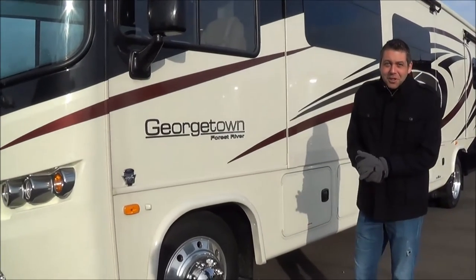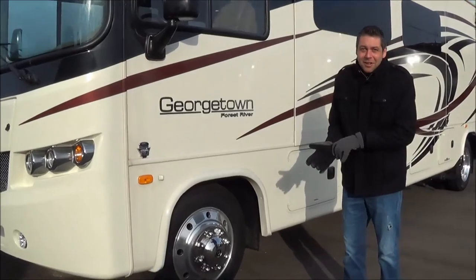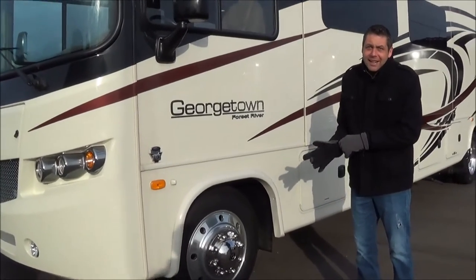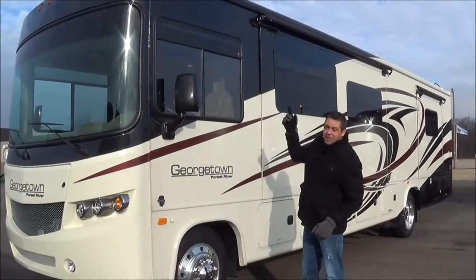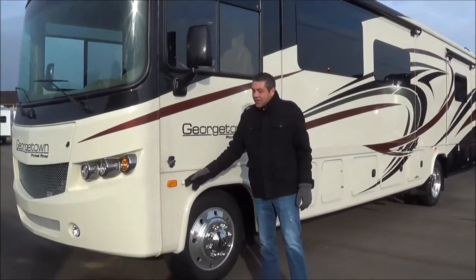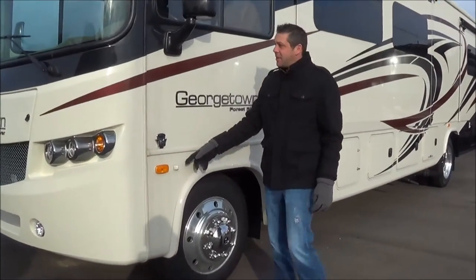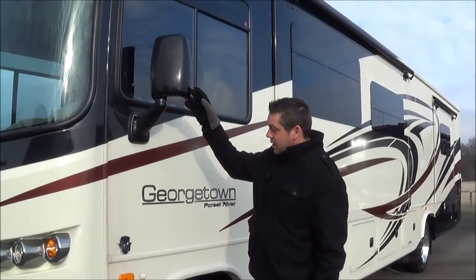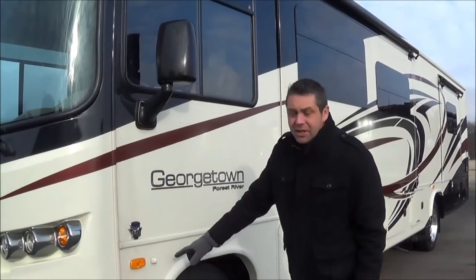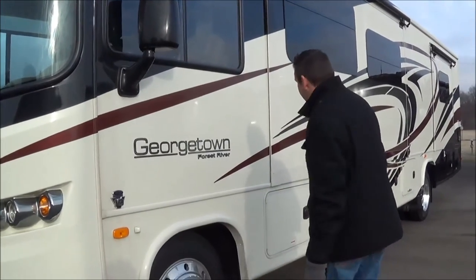Hello from sunny Florida. I bet you're a little warmer than I am right now. I'll do a quick walk around on the outside. It is the Georgetown 364, so you have a fiberglass roof. These are your side view cameras, which is nice because you don't have the blind spot. Usually they're up in the middle of the blind spot, so you have full view down the side of the coach.